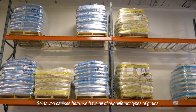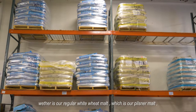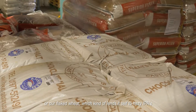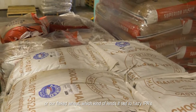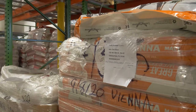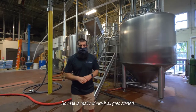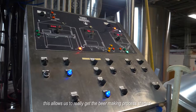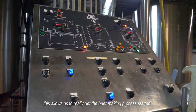As you can see here, we have all of our different types of grains, whether it's our regular white wheat malt, which is our Pilsner malt, or our flaked wheat, which lends itself to hazy IPAs and gives it that pillowy effect. Malt is really where it all gets started.